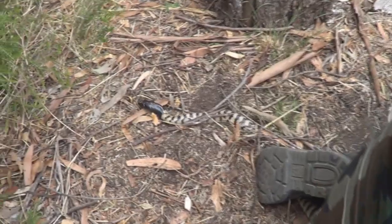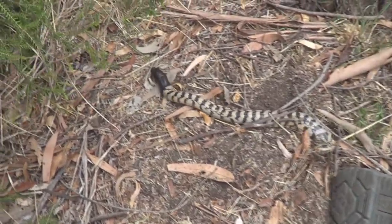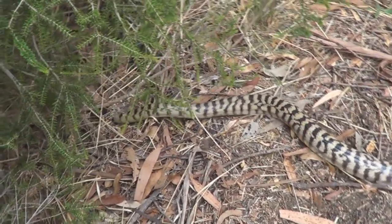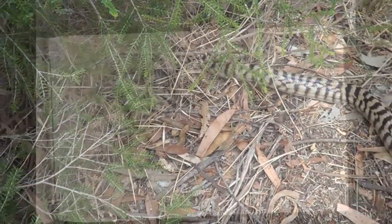Beautiful, beautiful reptile, though this guy is not keeping still for me. It's a lovely model though — handled probably one of my most favourite of all the pythons.